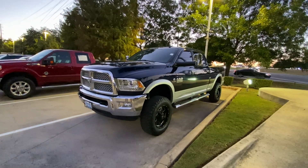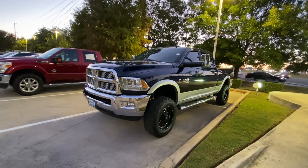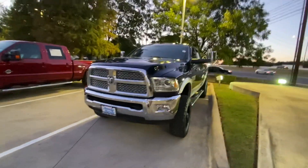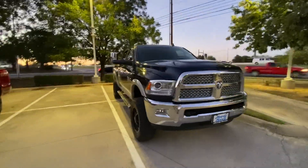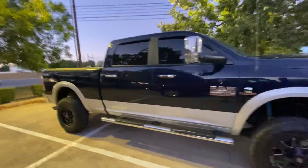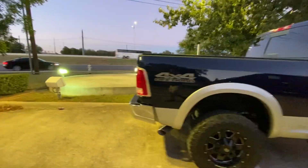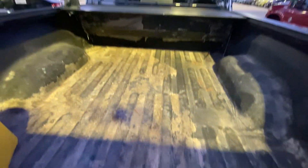Hello, this is Jake again from Howdy Honda. Just wanted to do a quick review video on the specific vehicle you inquired about, which is a 2018 Ram 2500. We'll do a quick walk-around just to show you what condition it's in and how it looks. You were asking if it has a gooseneck access — looks like it doesn't. That's how it looks like.